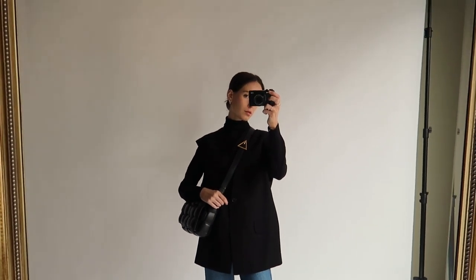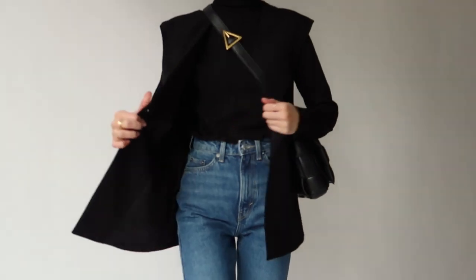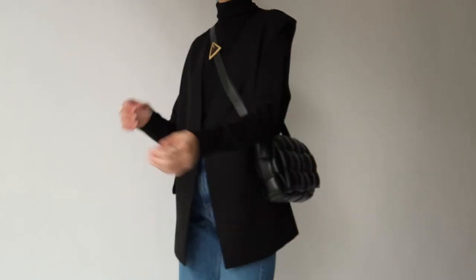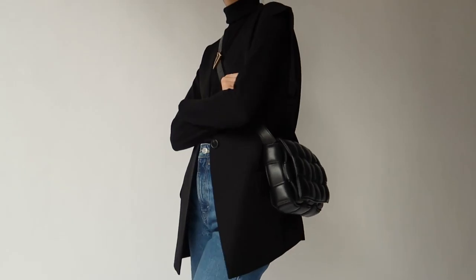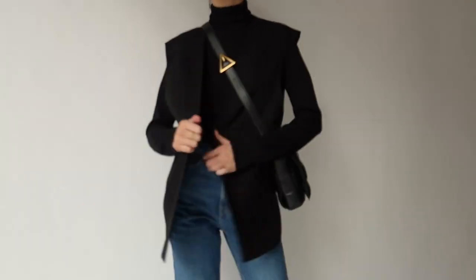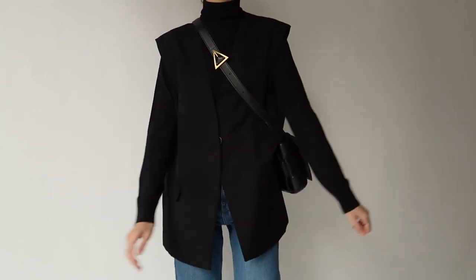Along with the same square toe boots as earlier and my Bottega handbag. This outfit is really similar to the last — very classic, chic, minimal and easy to wear from day to night. If anything this is slightly more night-time inspired as the waistcoat gives it a fancier sort of feel. If you wanted it to be even more formal, swapping the boots for heels or boot heels would definitely help achieve that.